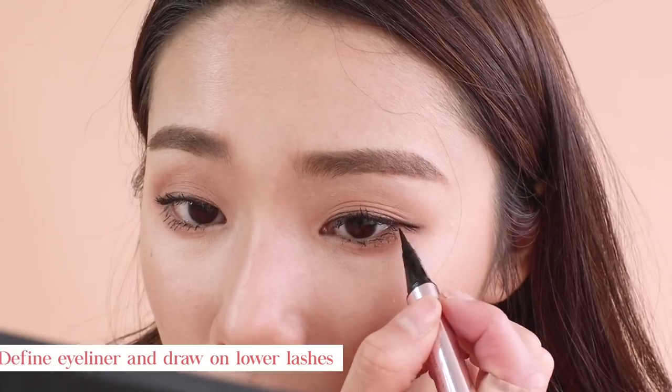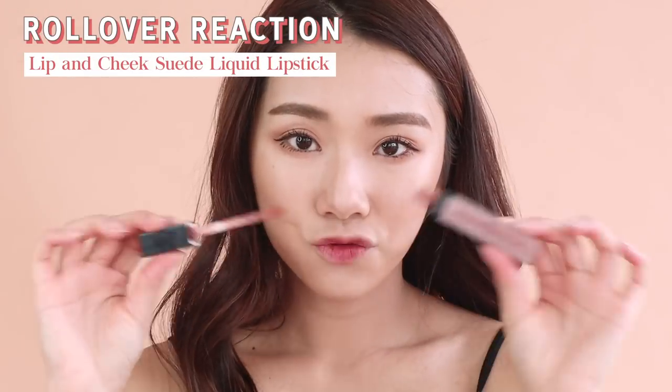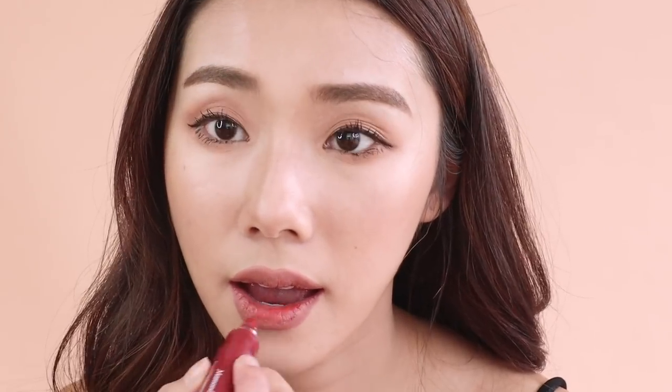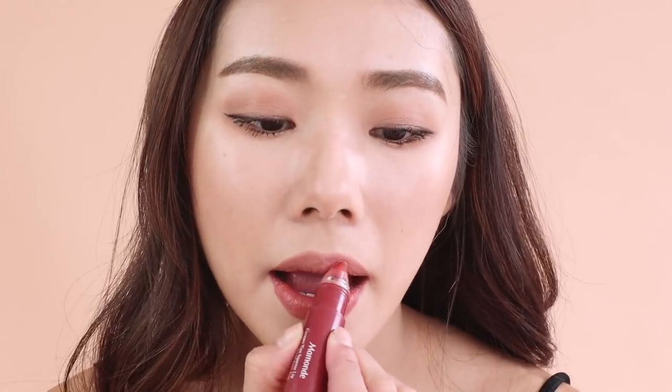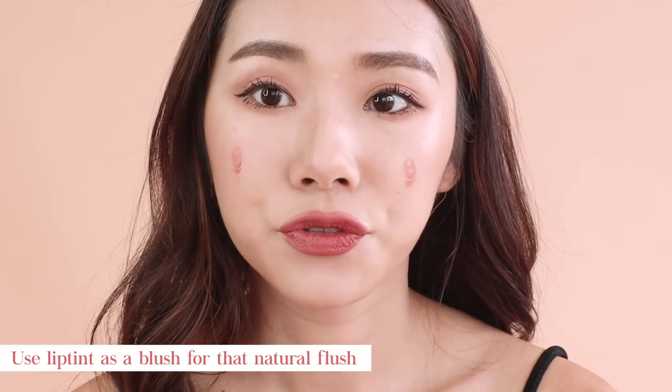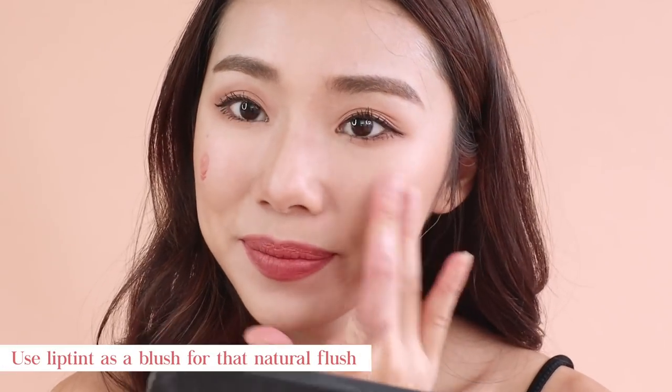Taking my Rollover Reaction Lip and Tute Suede liquid lipstick in the shade Prudence, I'm applying it all across my lips — I really like this shade because it's slightly brown and nude. Then I'm going in with my Mamon Creamy Tin Squeezed Lips in shade 10, adding a little ruby red burnt brown color and mixing it with the lipstick. I'm also putting some on my face and spreading it out with my fingers as blush.